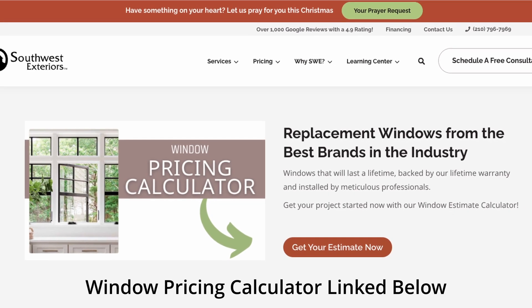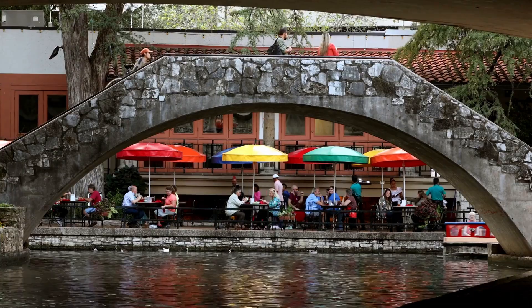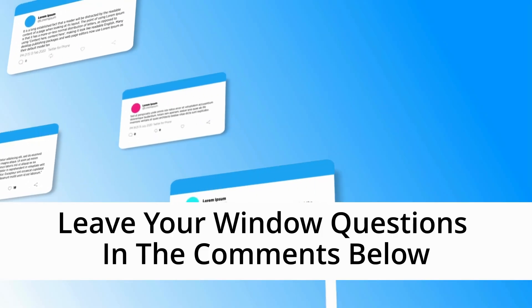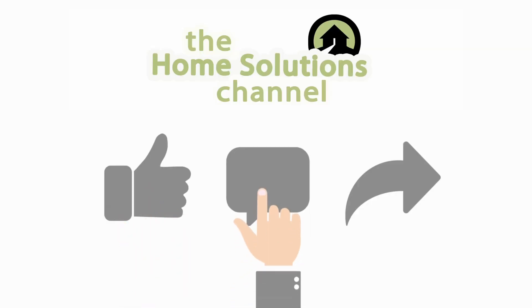Are you curious about how much new windows with top-notch IGUs might cost? Try out our easy-to-use window pricing calculator. In just a few clicks, you'll get an instant estimate tailored to your needs, helping you plan your project with confidence. If you're in the San Antonio area, take the next step by scheduling a free consultation with Southwest Exteriors. Our experts are here to help you choose the best IGUs for your home so you can enjoy comfort, savings, and peace of mind for years to come. Just click the link below to get started. If you're not in the San Antonio area, no worries — leave your questions about IGUs and windows in the comments below, and we'll be happy to assist. For more home improvement tips, make sure to like this video and subscribe to the channel. Thank you so much for stopping by the Home Solutions channel, where we want you to have the look you love coming home to.